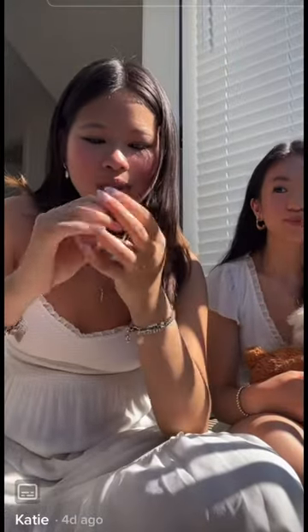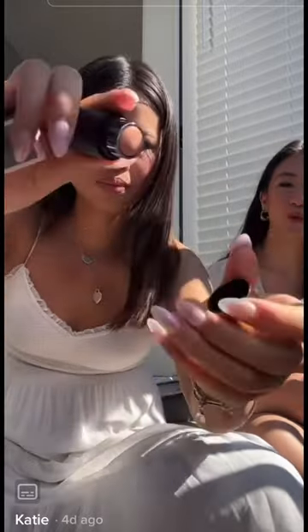Okay, the last thing I got is this like highlighter. It's like super bougie and the shade is Nectar. This is the mini size because the full size is so expensive. It looks like that and it's so pretty.